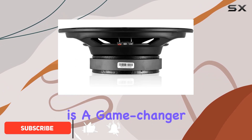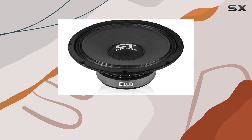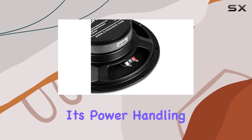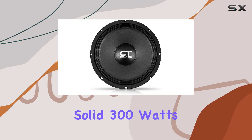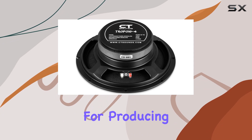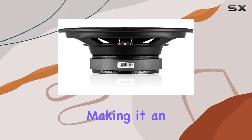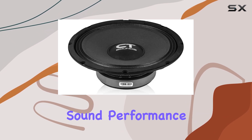This speaker is a game-changer for anyone looking to upgrade their car audio system with a speaker that not only fits limited spaces but also punches well above its weight. Starting with its power handling capabilities, the Tropo 10-4 can manage a solid 300 watts RMS and peaks at 600 watts max. This is more than sufficient for producing clear and powerful sounds without the risk of distortion at high volumes, making it an excellent choice for audiophiles who demand high-quality sound performance in their vehicles.